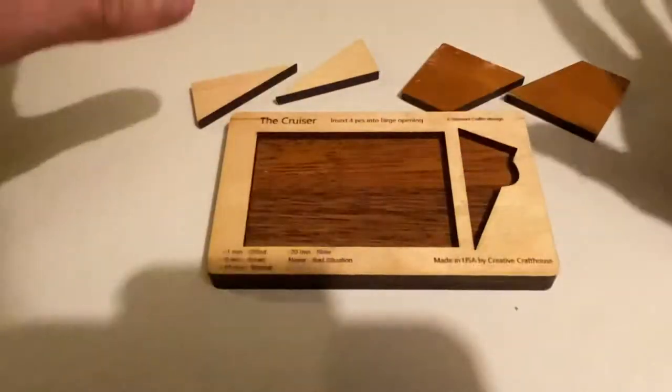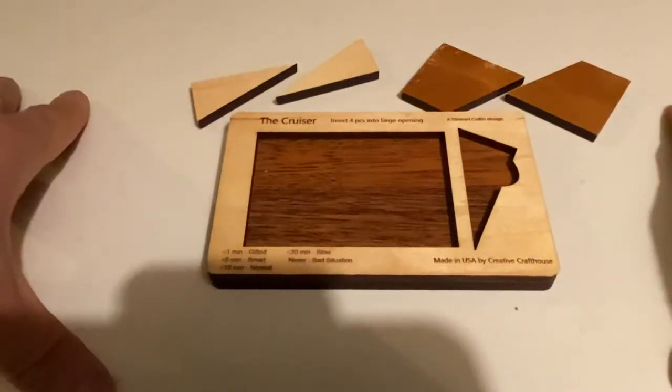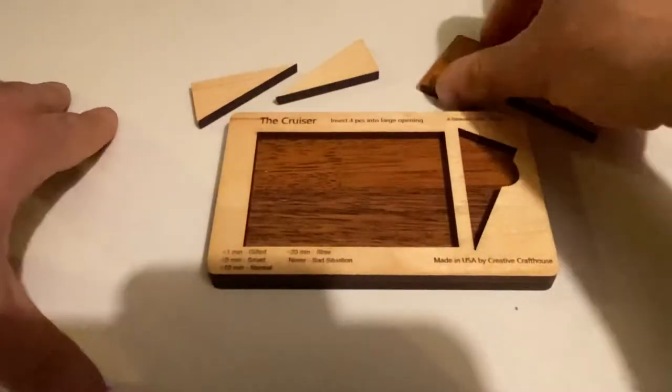If you're one of my students and you want to solve this on your own, stop the video right now. Do something else, then ask me in class — ask me to borrow this puzzle. You can even take it home and try to solve it. My dog chewed on it a little bit, but it's okay, it still works.